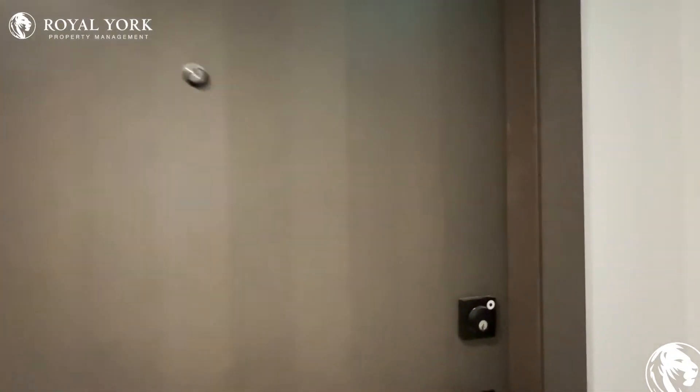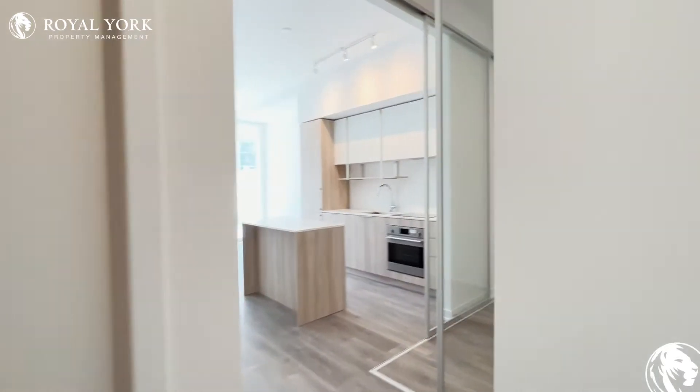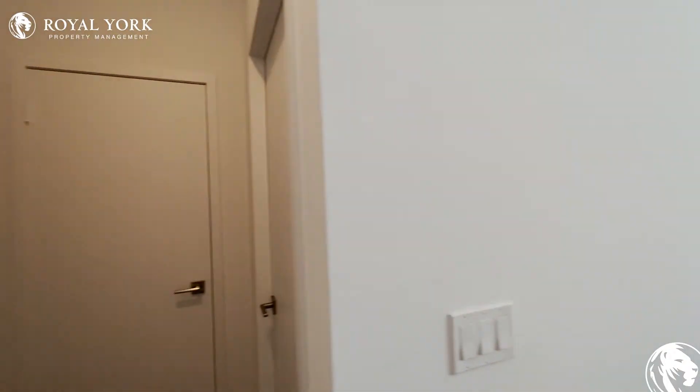Hello and welcome to Unit 411 here at 20 Homes Avenue in North York, Ontario. This is a beautiful, brand new, 700 square foot, two bedroom, two bathroom condo.